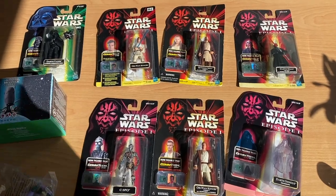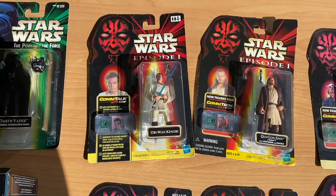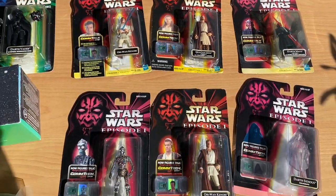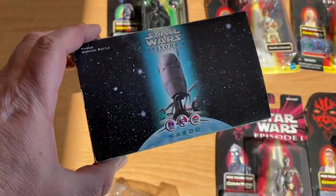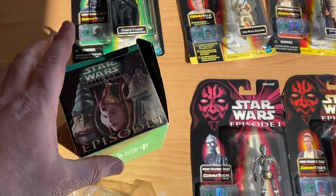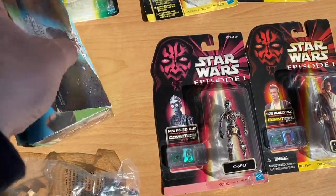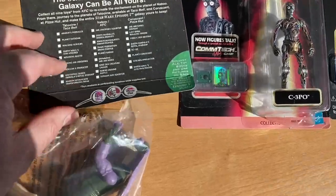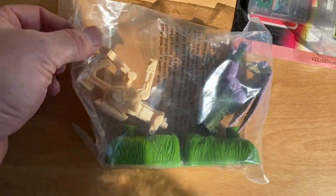And also these carded figures from Power of the Force Star Wars. And these Episode 1 carded figures. And also this Naboo Ground Battle — I think this was some sort of toy they gave away at Taco Bell, because that label is in here. And this is what's inside; it's still sealed.